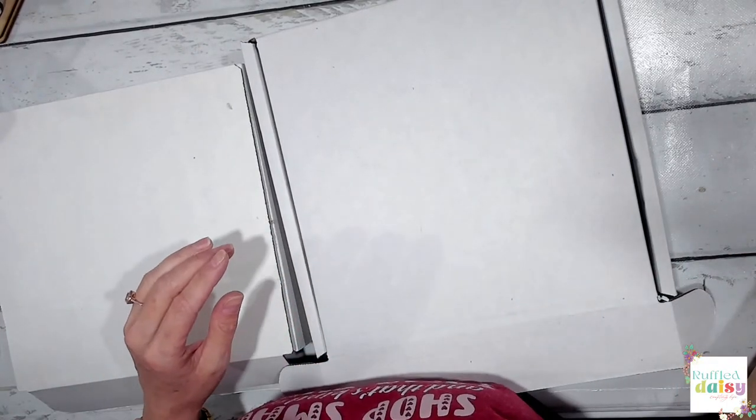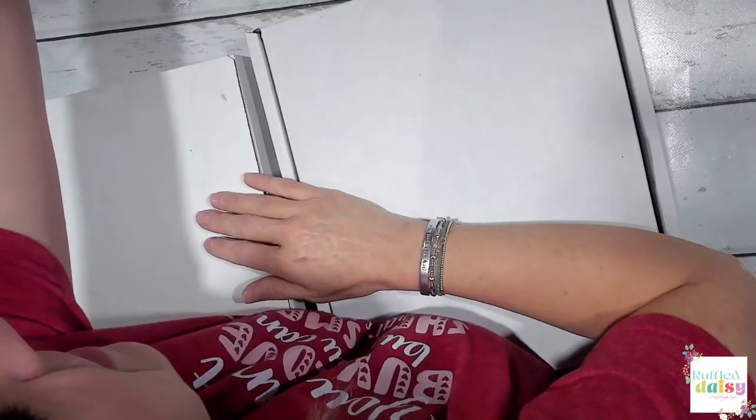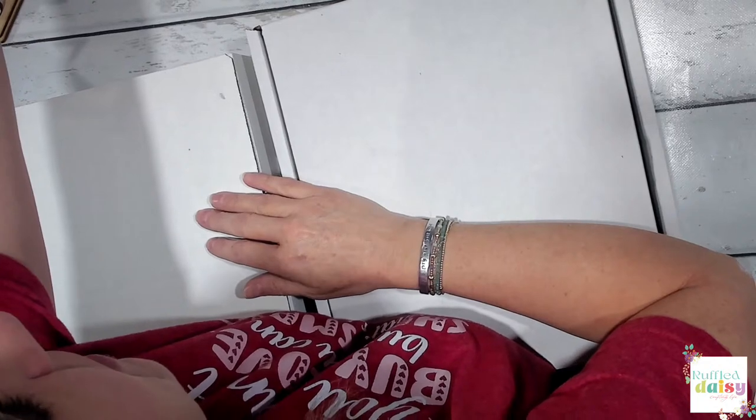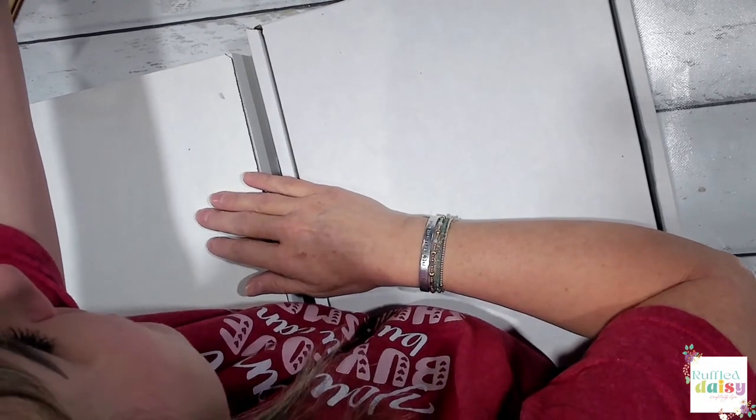If you are new here, welcome. My name is Beth. I am owner and creator of the Ruffle Daisy, where I teach you how to live an awesomely creative life and DIY your best life.